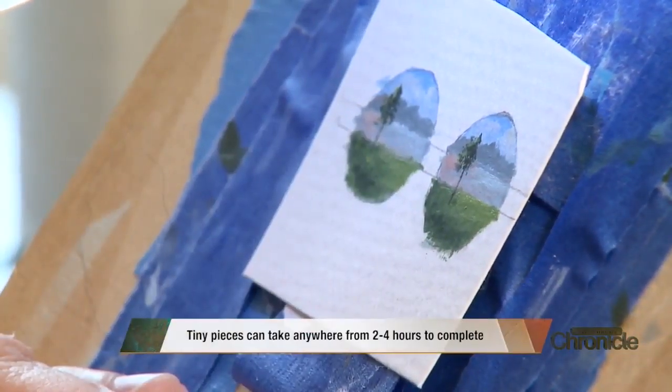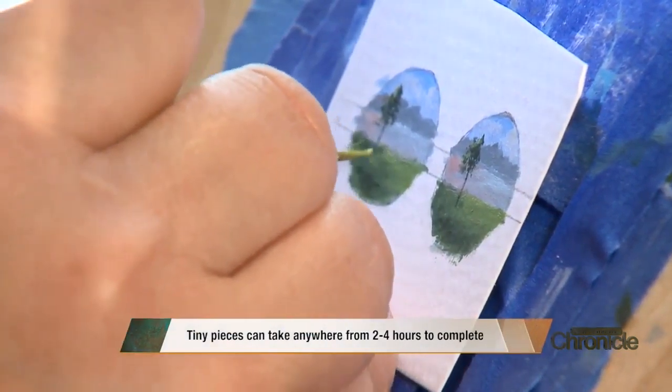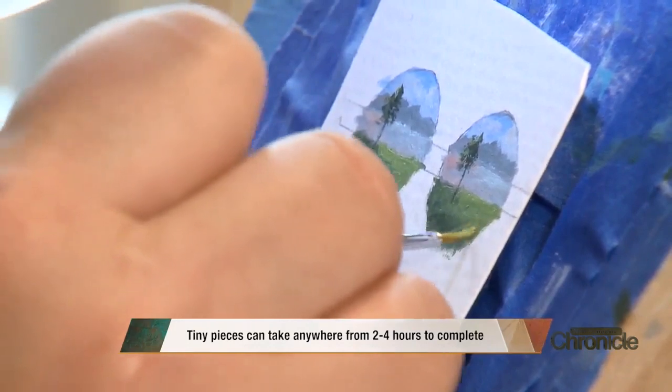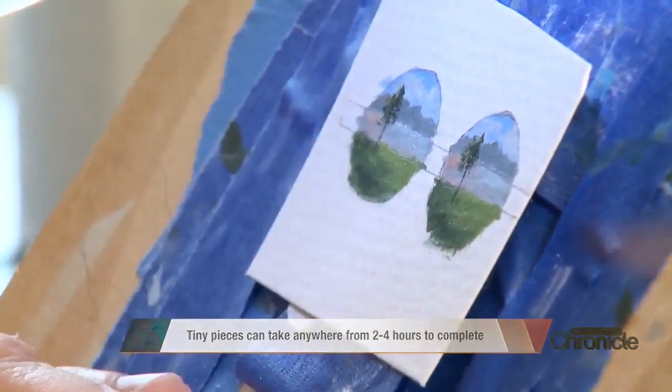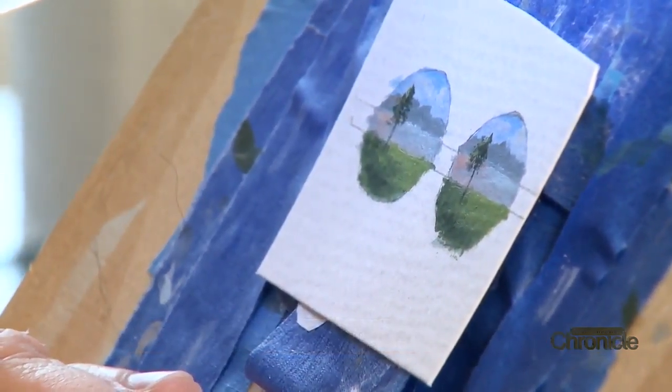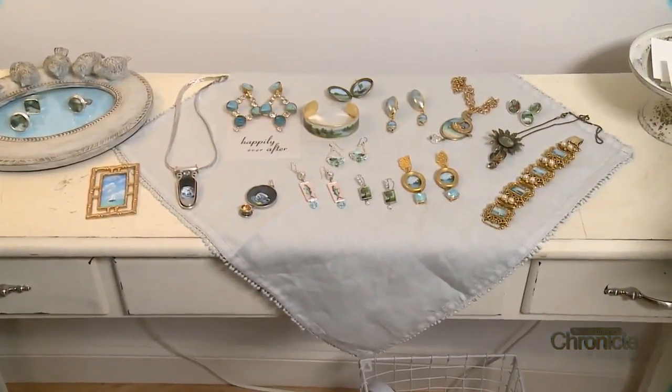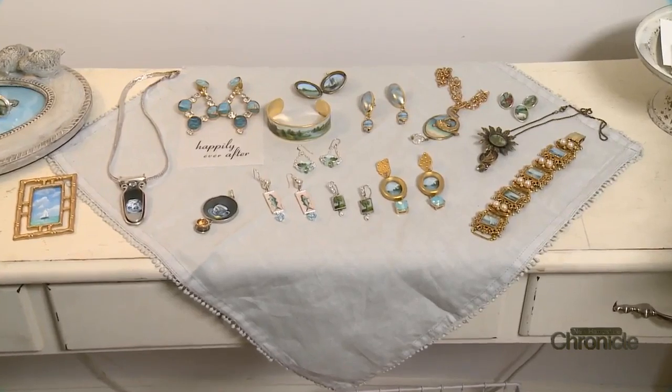It feeds my art soul, it really does. Art has always been such a huge part of my life, and it makes me feel something inside that nothing else does. Her life as a miniature painter started with a simple purchase.